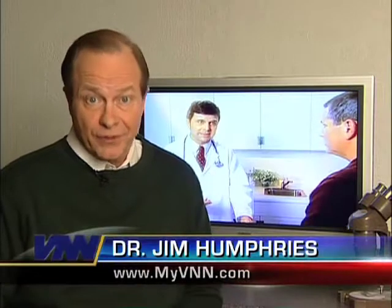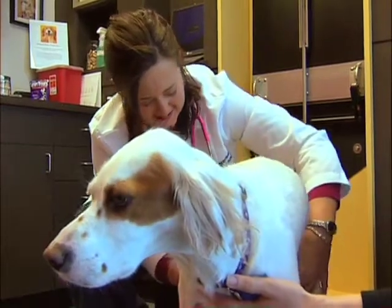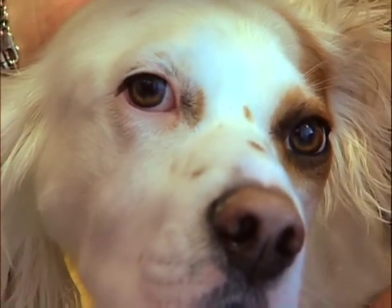Everyone knows that taking their pet to the veterinarian for vaccines is important. But did you know that how and where your pet lives has an impact on what vaccines you need? And things have changed in this whole area of science. Just like our children, vaccinating our pets helps to keep them healthy and living a longer life.